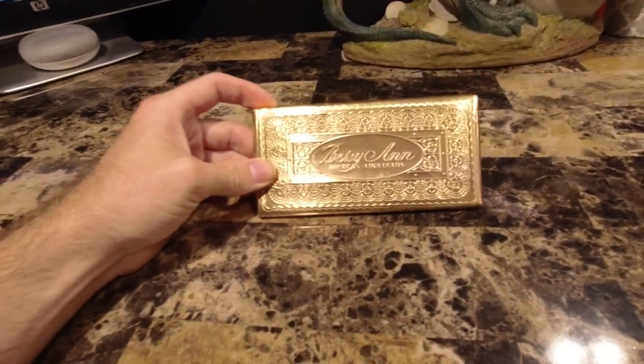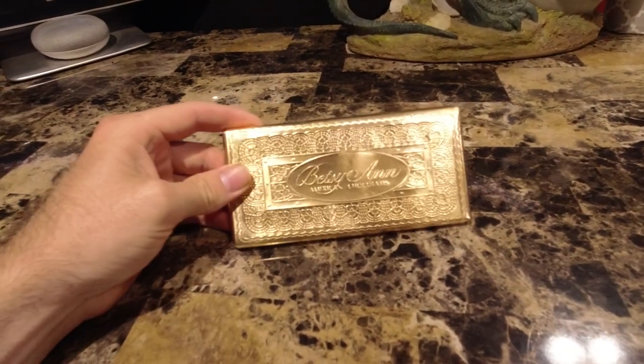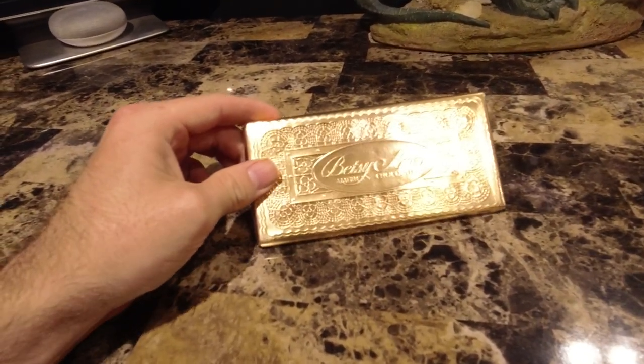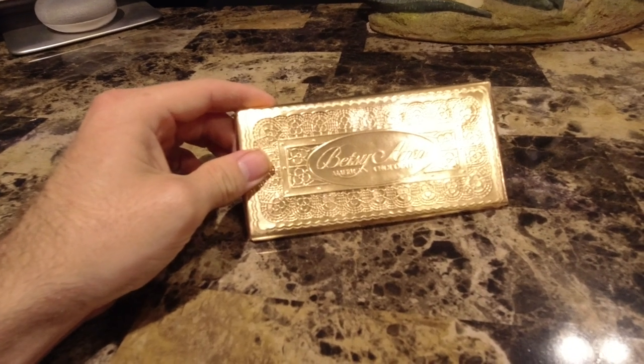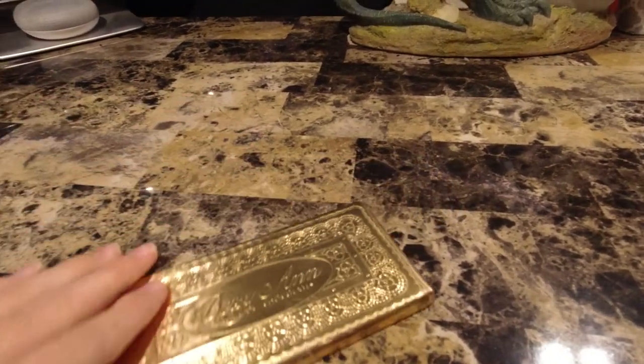Alright, so it looks like here we got the Betsy Ann American Chocolate Bar. I'm sorry, Betsy. Betsy Ann. I have her chocolate bar here. This has been sent to me from Pittsburgh, Pennsylvania.